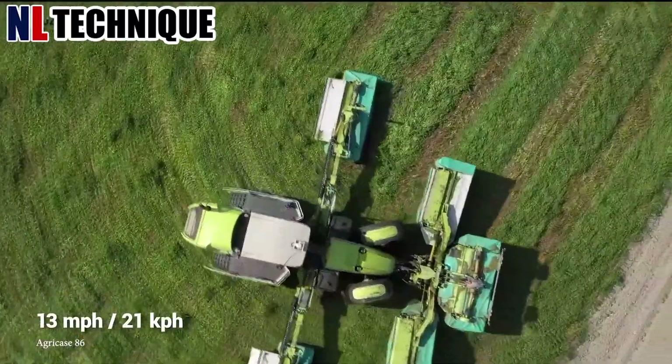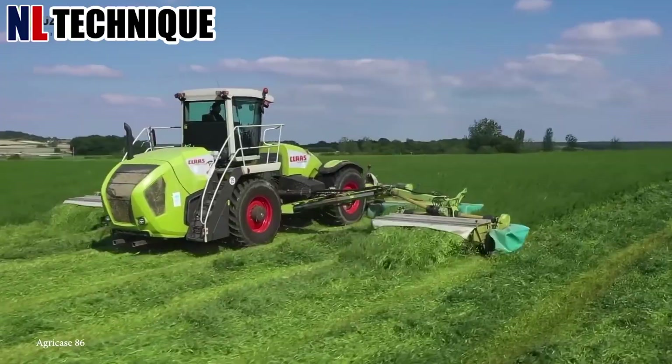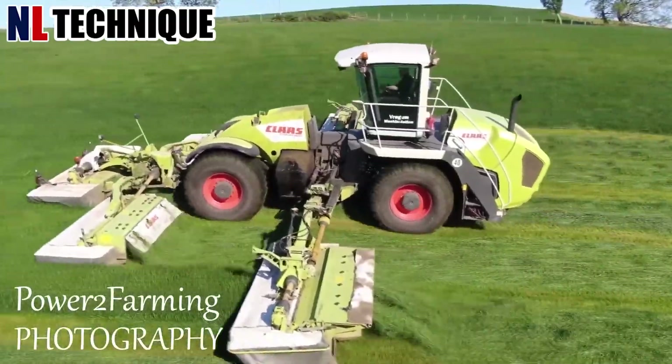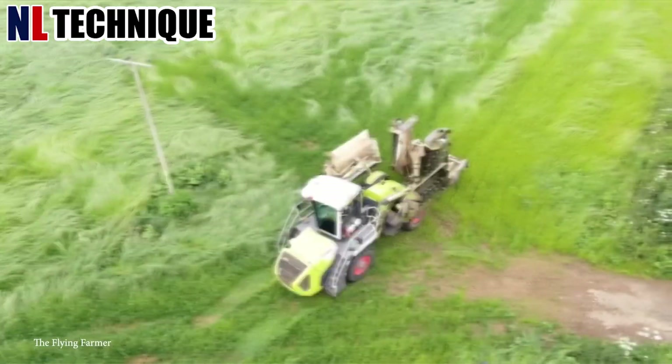Currently, the largest self-propelled mower in the world is the Claas Cougar 1400, which has a 46-feet wide cutting head. Looking like a four-wheel drive tractor, it has a crabbed steering mode.